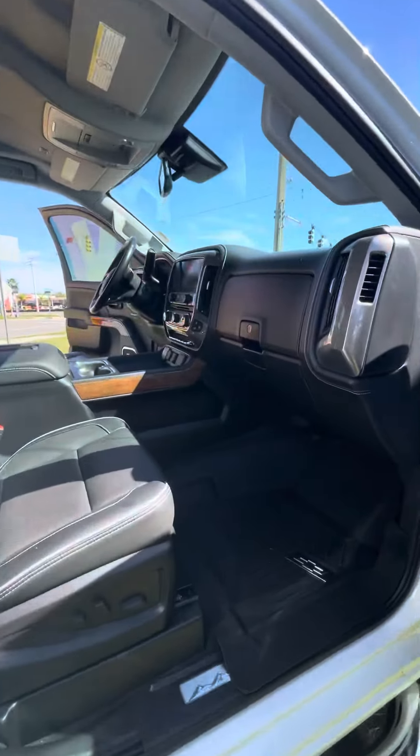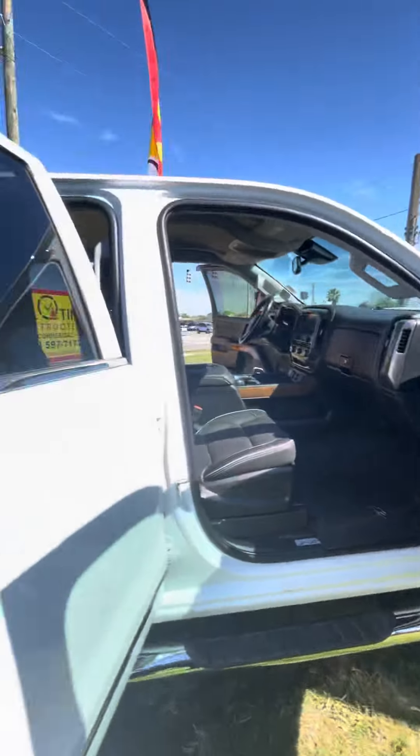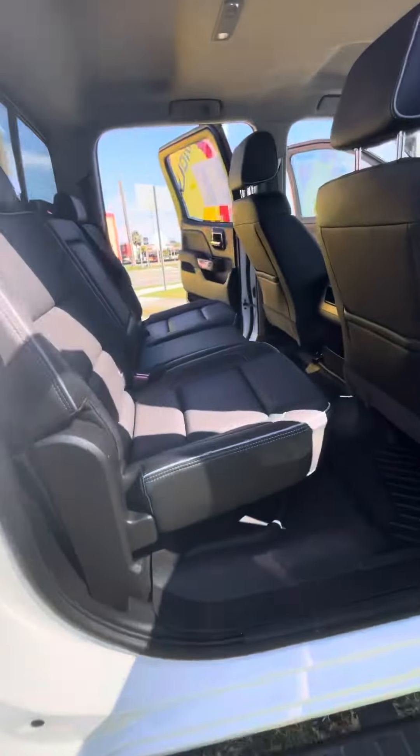Inside you have a premium interior with nice floor mats, an upgraded Bose sound system with wood grain accents all the way around. It's got nice seats, all electronic. In the back you've got plenty of room with a 60-40 bench seat split.